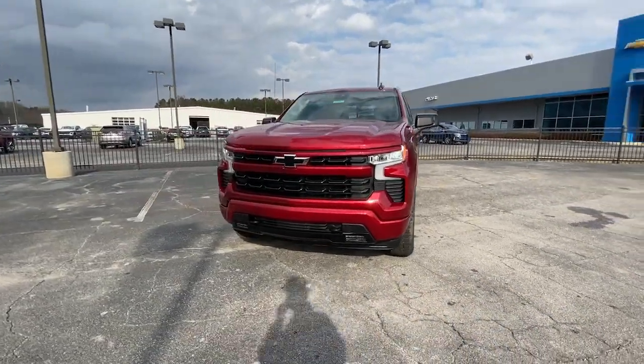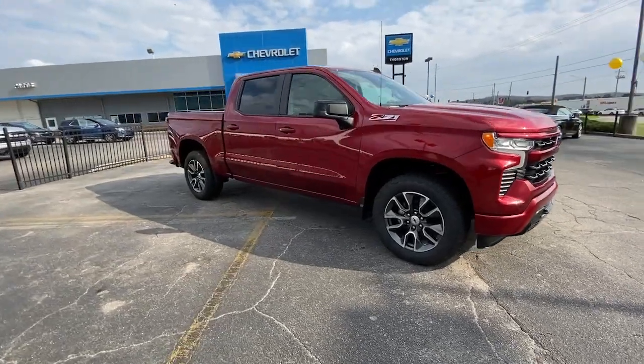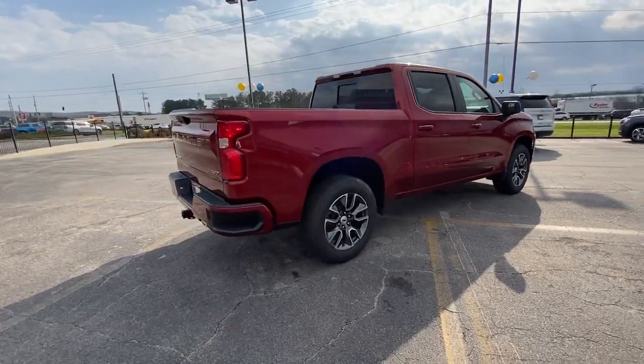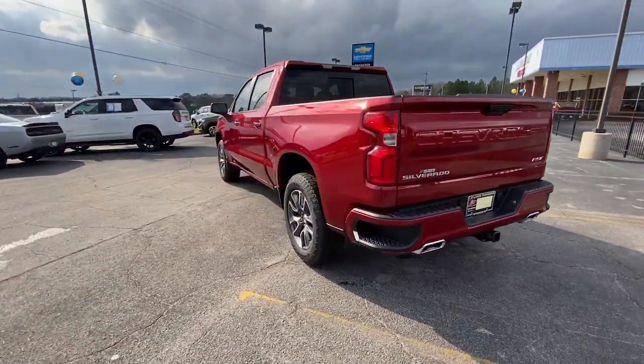You just found the 2023 Chevrolet Silverado 1500. Stay connected on the worksite in the full-size Silverado 1500 pickup. Its smooth, agile ride keeps you comfortable, while its rugged strength gets the job done.